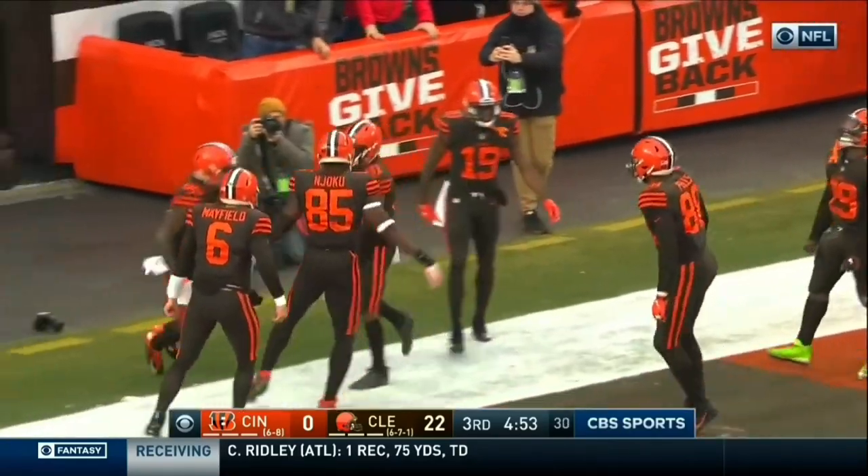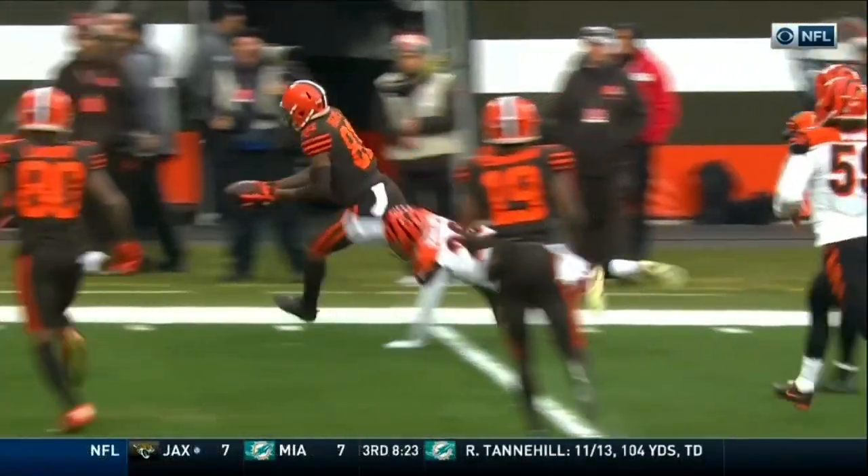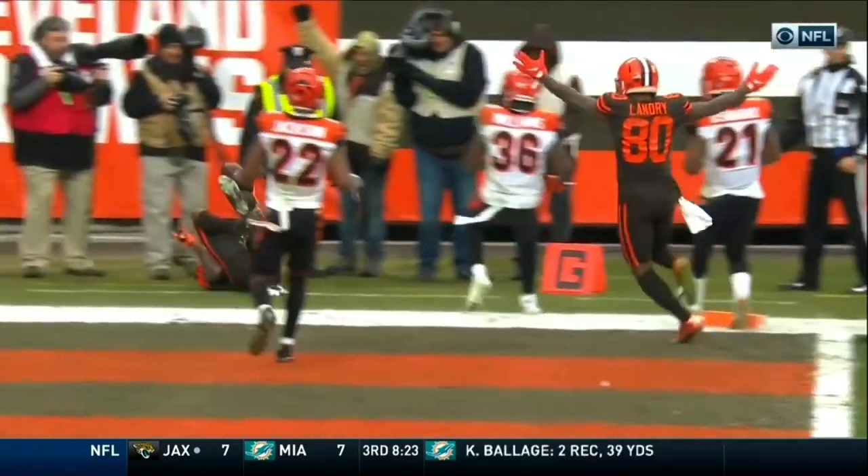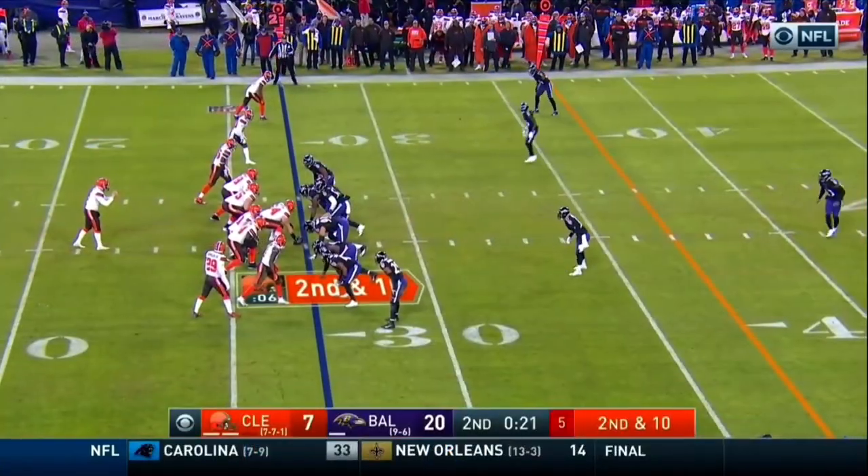Really well done by Cleveland. Initially a great job by Mayfield spotting the coverage, quickly getting it out to Higgins, and then Higgins does the right thing for the Browns' rookie quarterback.